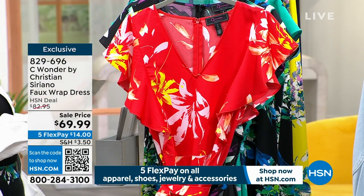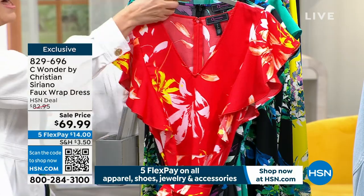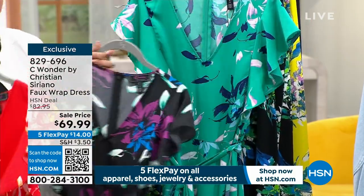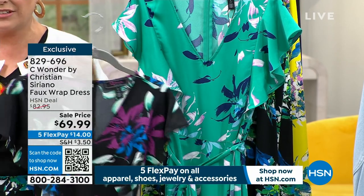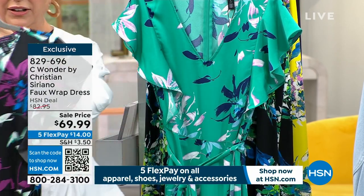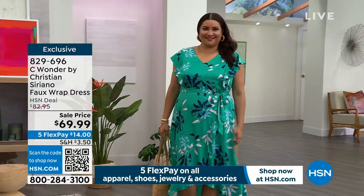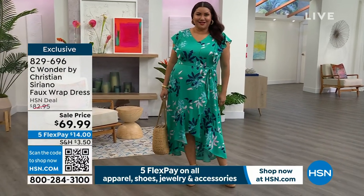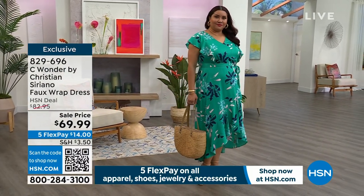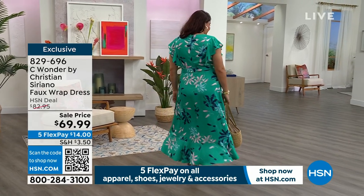$69.99, available in three colors: poppy, black, and emerald. Annette has just jumped on the runway in the emerald. Isn't it gorgeous? The emerald color is so beautiful. What I love about this dress is you're just getting so much quality. It is faux wrap, but the bias flounce around this hem — look at the sweep on that.